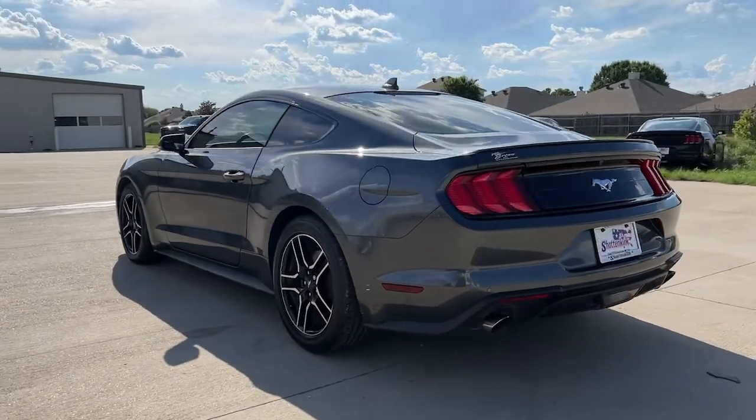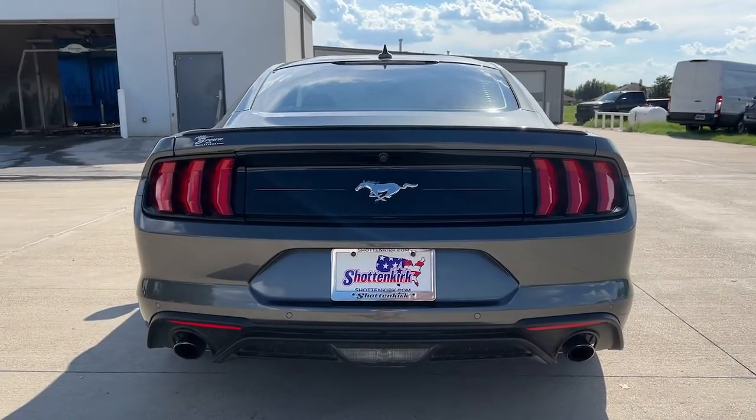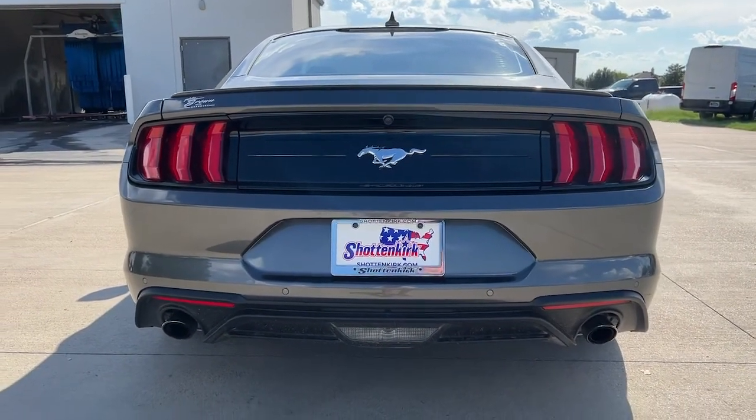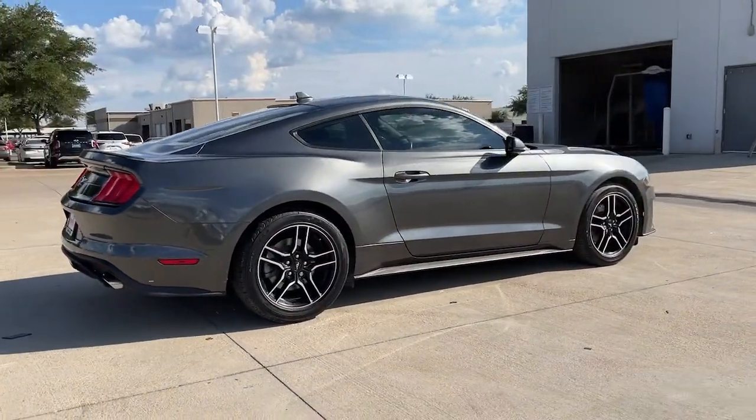Take control of the track or the scenic route in the iconic Mustang. Its high performance acceleration, balanced feel, smart tech, and crisp steering, coupled with its unmistakable bold looks, are poised to take your driving pleasure to new heights.